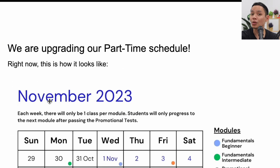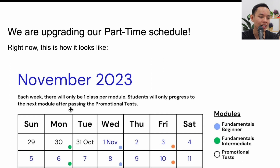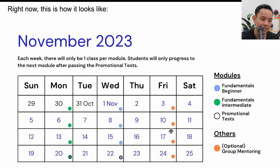Next, we are upgrading our part-time schedule. As of around November 12th, the current schedule has fundamental intermediate on Monday, beginner on Wednesday, a promotional test on the 20th and 22nd, and group mentoring on Friday. The good news is we're upgrading this to a new schedule — let's break it down.